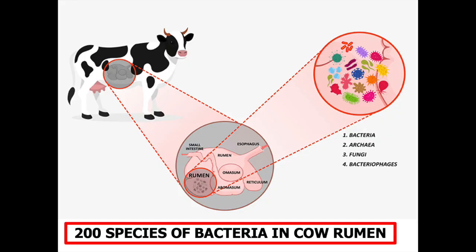Another possibility is to track down the bacteria that generate the hydrogen that archaea use, but this has also proven to be a tough task because there are some 200 species of bacteria that inhabit the rumen.